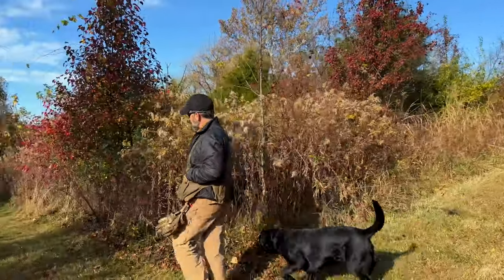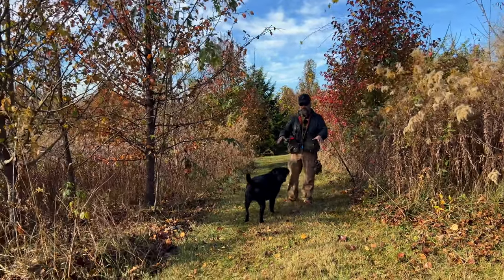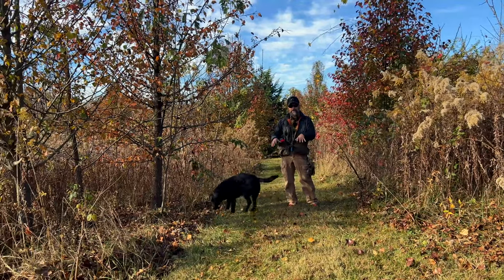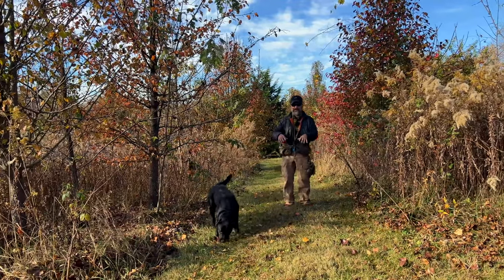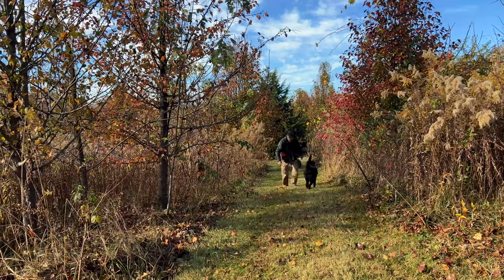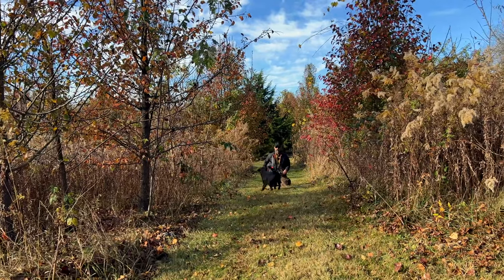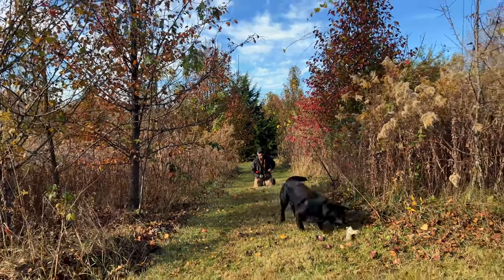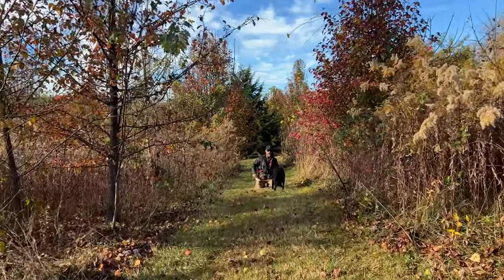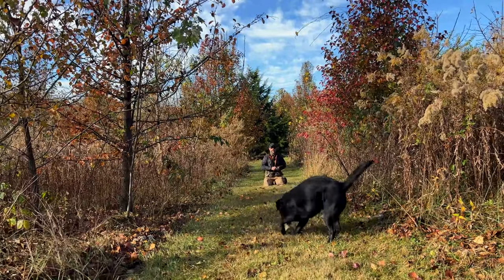You remember from the other video — Cole stopped in the shade because it was hot, like, 'Hey Stoney, if you want this thing back, come into the shade.' When it's cold I can move back away from the shade and it doesn't affect retrieving. Now we're going to go with something Cole likes a little bit more, which is this winged dummy. I'm still going to pay him for it.